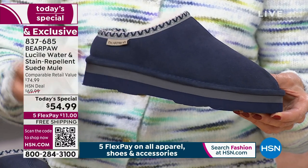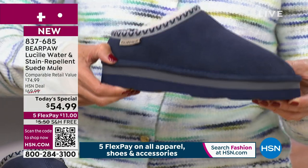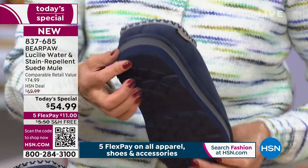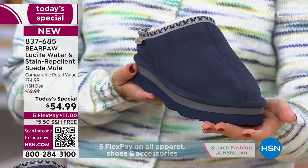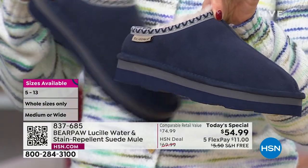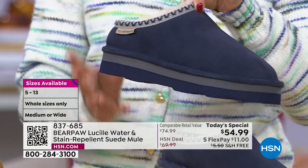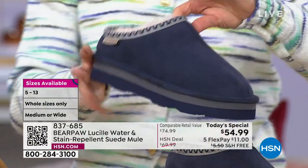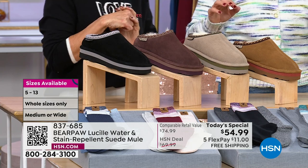A lot of mules are flat — you almost feel like you're walking on cardboard. These are substantial: they've got cushion, flexibility, support, and stability. We have it in both medium and wide widths, sizing 5 through 13. If you're a half size, you'll size up because Bear Paw comes in whole sizes only. That's our beautiful indigo, our number one bestseller.